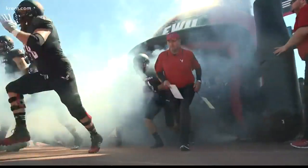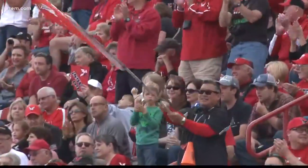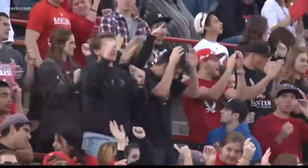The last time Eastern Stadium was renovated was about 15 years ago in 2004, and some parts of the stadium are even older than that. There's nothing else like it — game day at Roos Field. While the vibrant red turf stands out, other parts of the stadium could use some TLC.